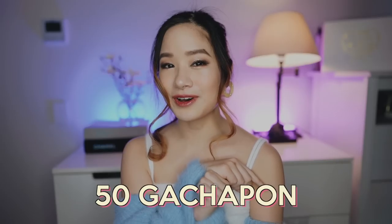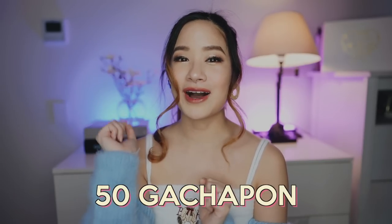Last year I made a video where I opened up 100 Gachapon in Akihabara, Tokyo. A lot of people really enjoyed that video and wanted me to make more just like it. Unfortunately, because I'm stuck in Australia and people cannot travel to Japan right now, if you want to get anything from Japan it is very difficult. So in today's video, I managed to snag 50 Gachapon and I'm going to show you guys how I did it.